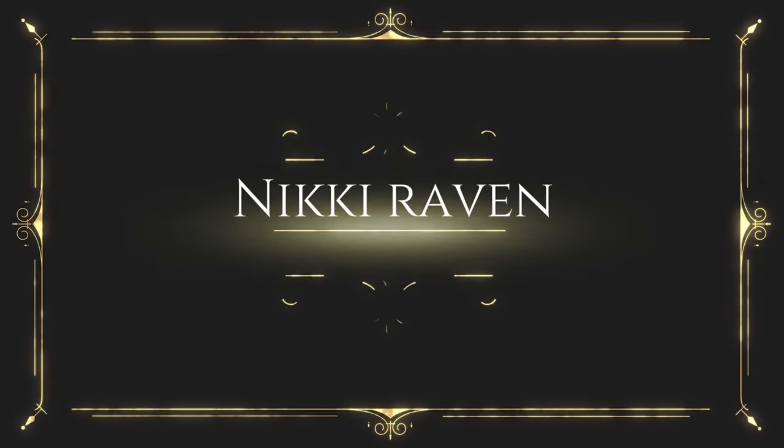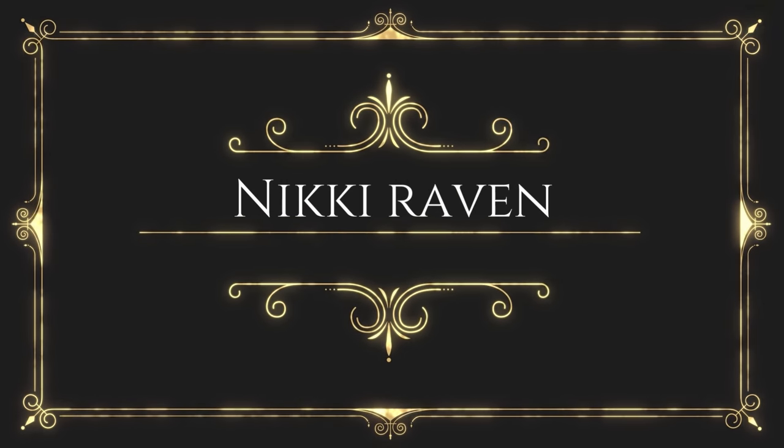Welcome to today's video, which is going to be the best makeup of 2022 — these are the products that I keep reaching for over and over again. If you're new, welcome! My name is Nikki. I am from the Netherlands, hence the accent. I'm also slightly orcish, relatively vintage. I love spooky stuff, makeup, and being creative.